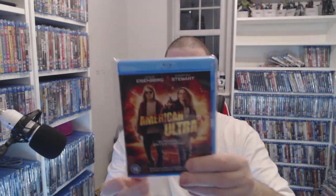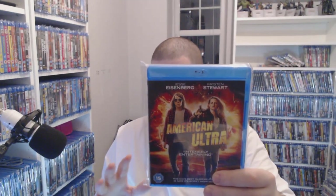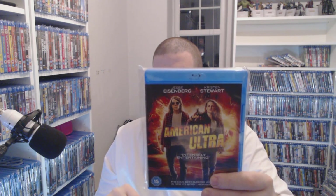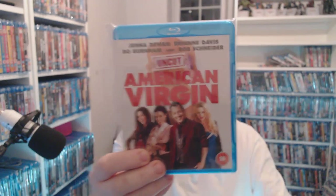American Ultra — this is a weird one. I watched it and was like okay, I think I'll enjoy it more the second time. It is kind of weird but you're looking at three pounds at the moment. I like Jesse Eisenberg. Absolutely scandalous pile of shit — American Virgin — only a pound, but it goes along the same lines as American Pie, so you've got to have them.